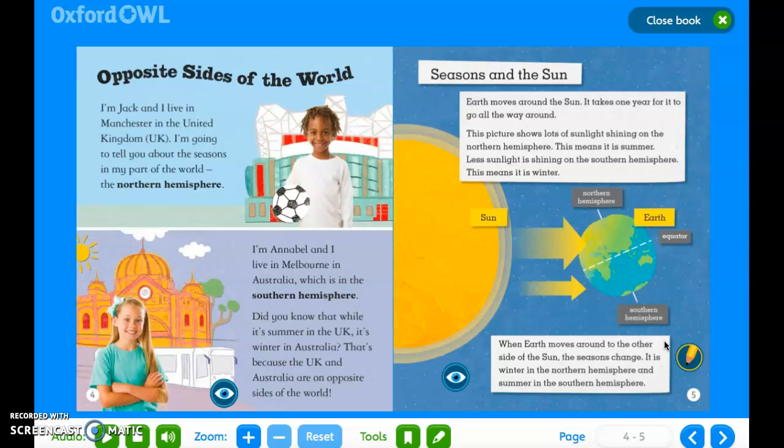Opposite sides of the world. I'm Jack and I live in Manchester in the United Kingdom. I'm going to tell you all about the seasons in my part of the world, the Northern Hemisphere. I'm Annabelle and I live in Melbourne in Australia, which is in the Southern Hemisphere. Did you know that while it's summer in the UK, it's winter in Australia? That's because the UK and Australia are on opposite sides of the world.